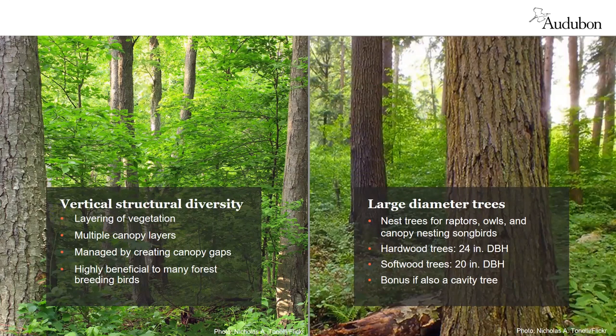Large diameter hardwood trees — at least 24 inches DBH (diameter at breast height) — and softwood trees such as pines and hemlocks at least 20 inches DBH offer nest sites, perches, and foraging areas for forest birds including red-shouldered hawks and broad-winged hawks. Enlarged trees with cavities and large dead branches also enhance habitat. Our management recommendation is to retain a component of large diameter trees where possible, and if you don't have any, select some smaller trees to leave so they can become large diameter wildlife trees in the future.